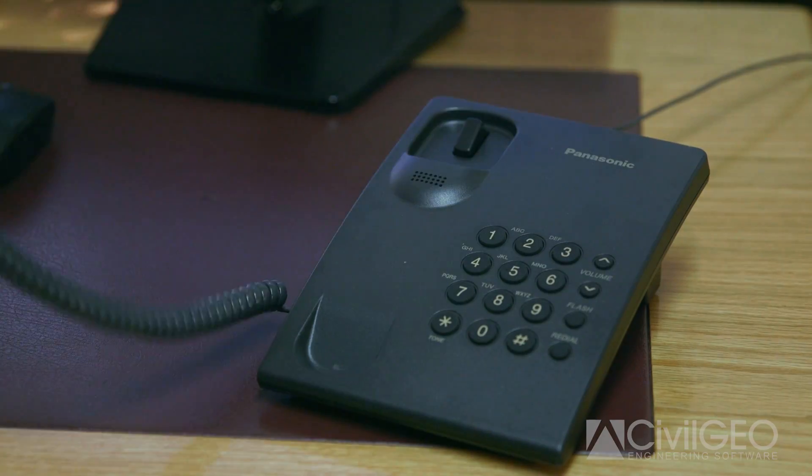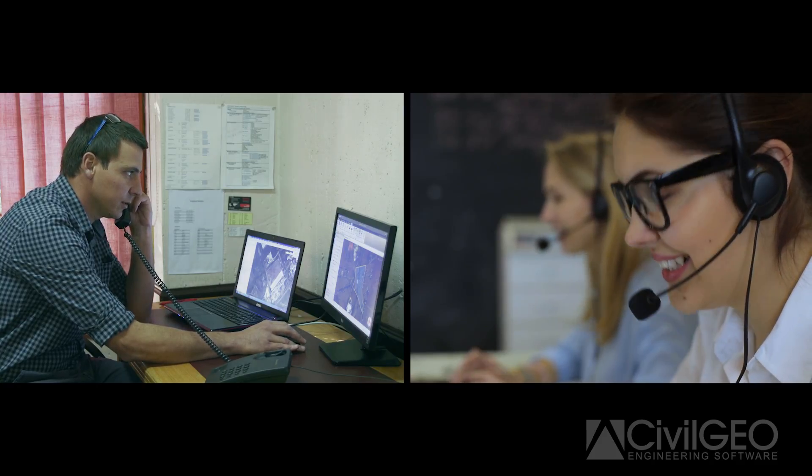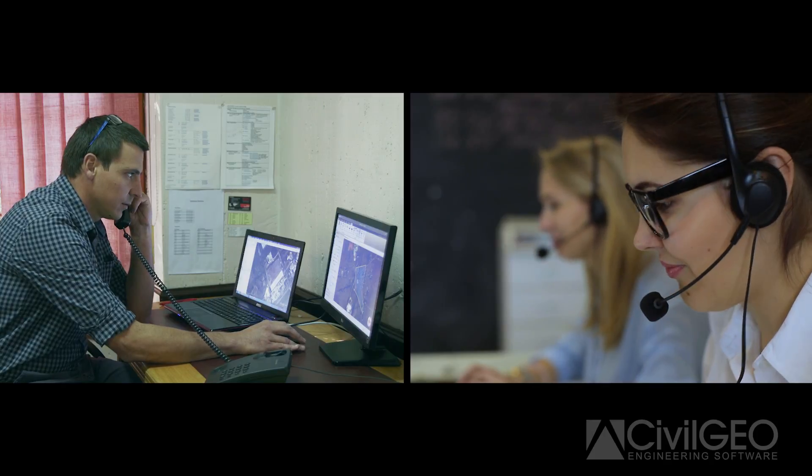The CivilGEO technical support team has been very helpful. They offer startup assistance when you begin a new project and it's your first time using the software, which was very helpful. In addition to that, even though they're located in a different time zone, their response is very quick.